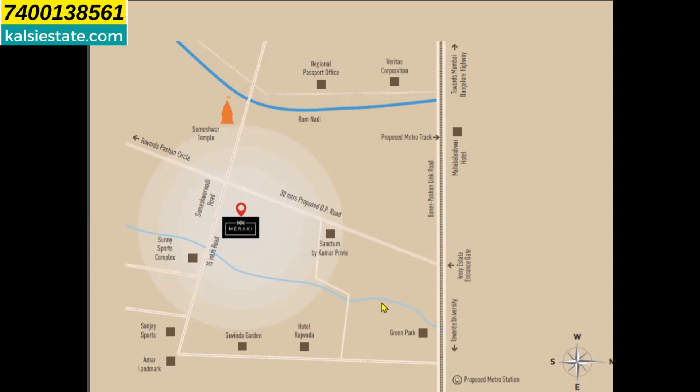Here you will see Green Park, Hotel Rajwara, Govinda Garden, Sanjay Sports, Sunny Sports Complex, and Someshwar Temple. On the other side, you will see the Regional Passport Office, Veritas Corporation, and the proposed Metro Track.